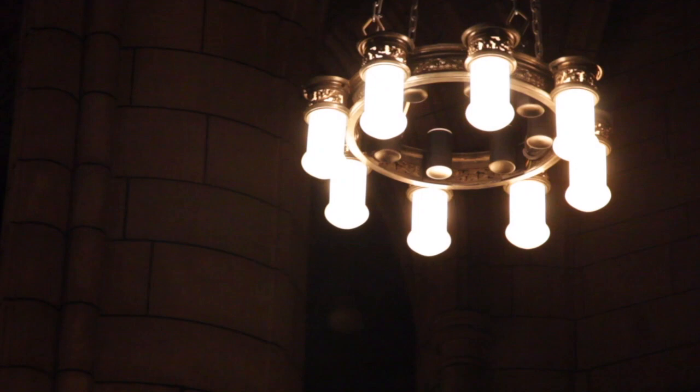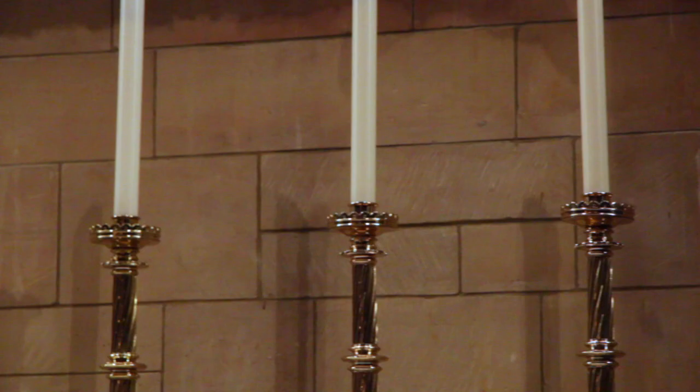My dedication recital will be the first in a series we're calling the Grand Organ Series to celebrate this new organ. Before Christmas I will play my second concert, which is Messiaen's La Nativité du Seigneur. Messiaen spent his entire career as organist at La Trinité in Paris, and this is a sequence of nine pieces which each take a sentence of scripture from the Christmas story.